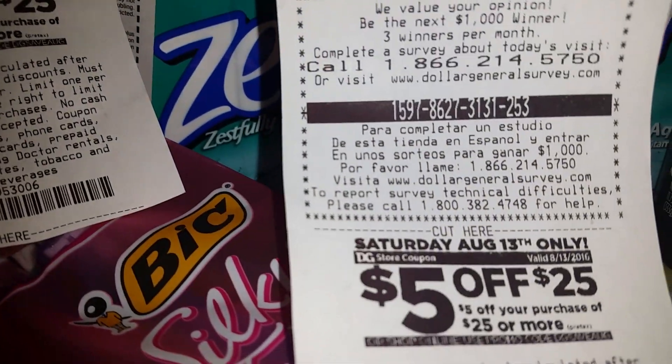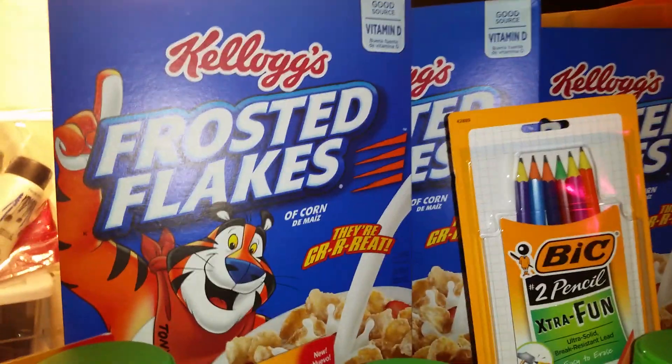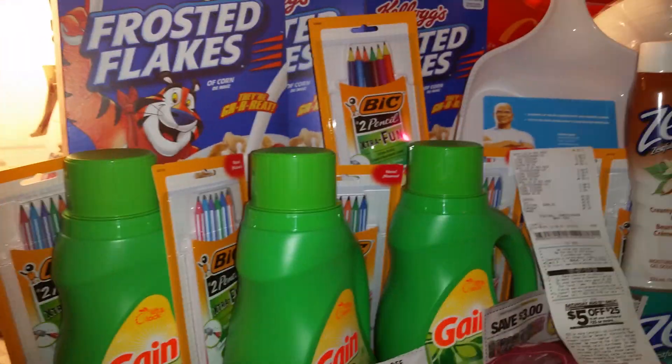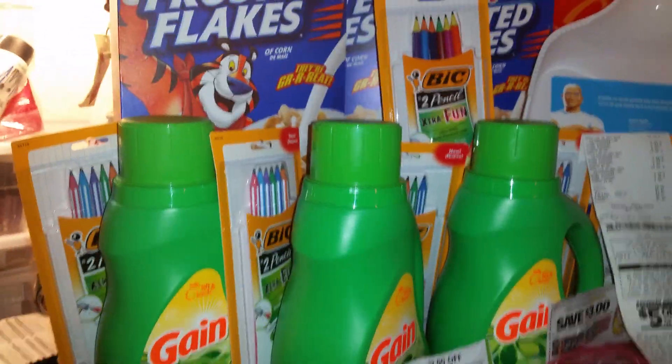I got another $5 off of $25 for Saturday. I got the three boxes of Frosted Flakes, the Extra Fun pens, and the dustpan. So all of this from Dollar General today, friends — that was less than $10 out of pocket.